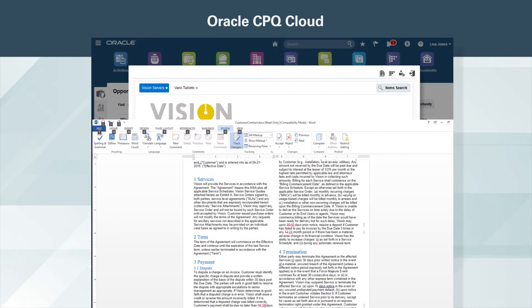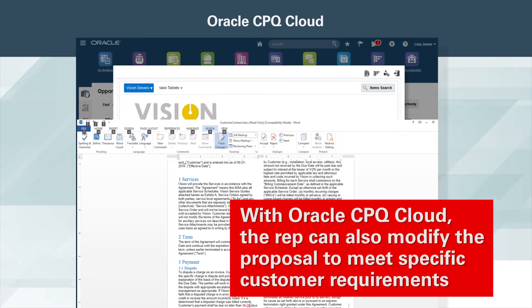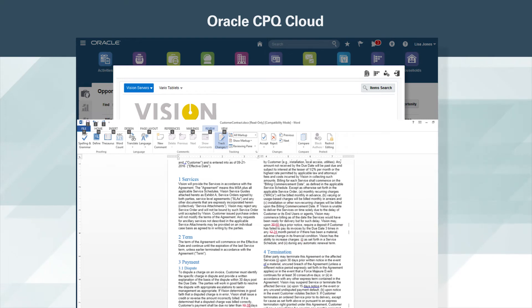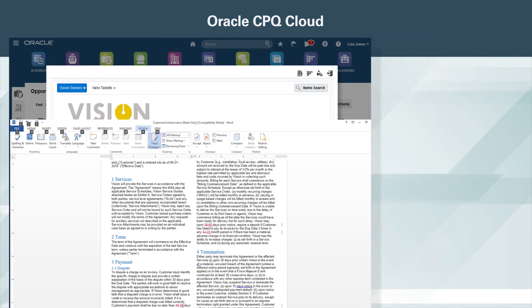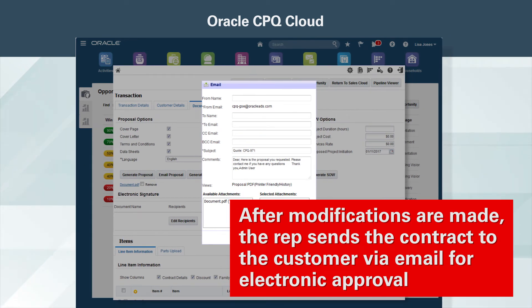The document already includes all standard text required in all proposals. With Oracle CPQ Cloud, the rep can also modify the proposal to meet specific customer requirements. The rep is able to visually see the changes thanks to redlining functionality. After modifications are made, the rep sends the contract to the customer via email for electronic approval.